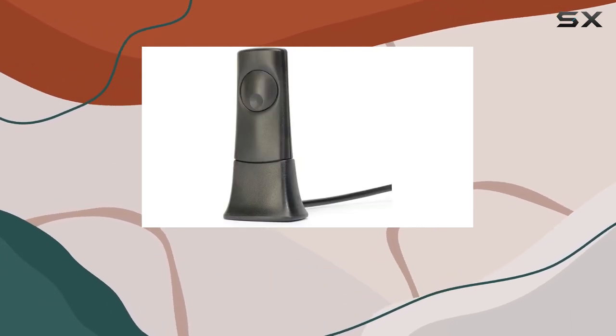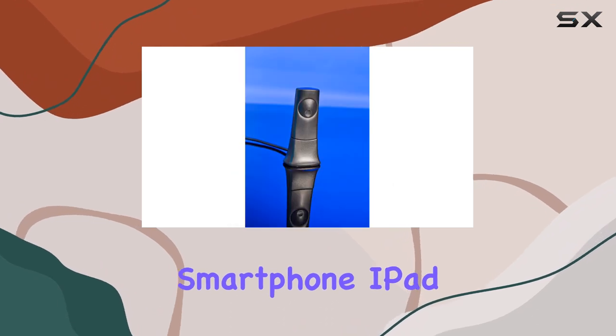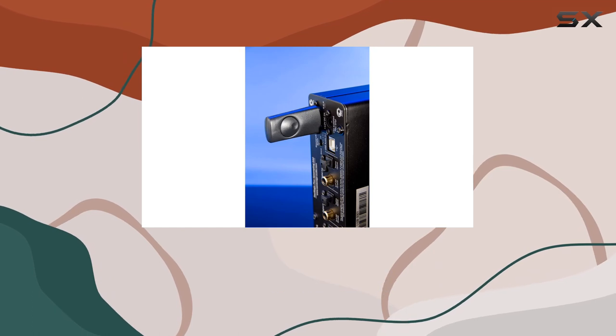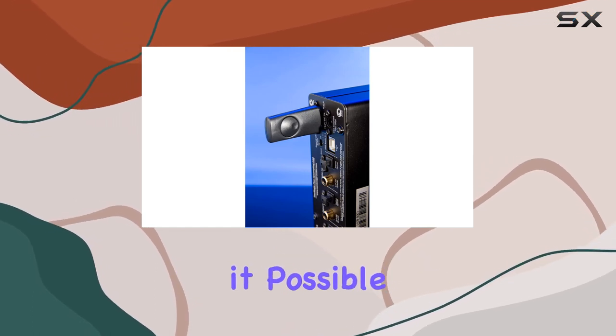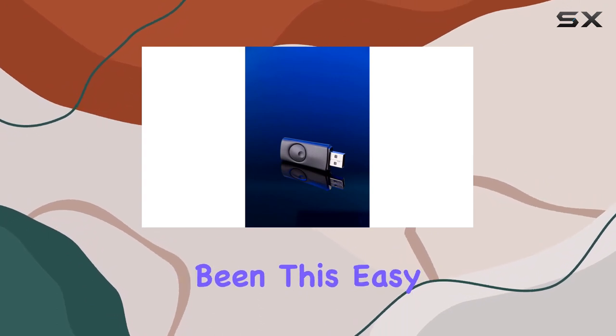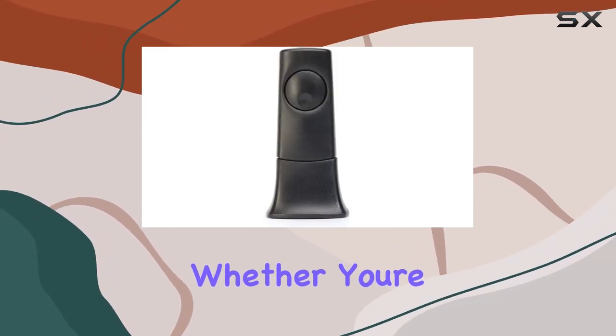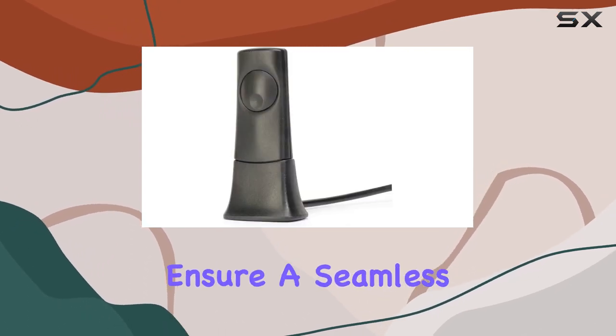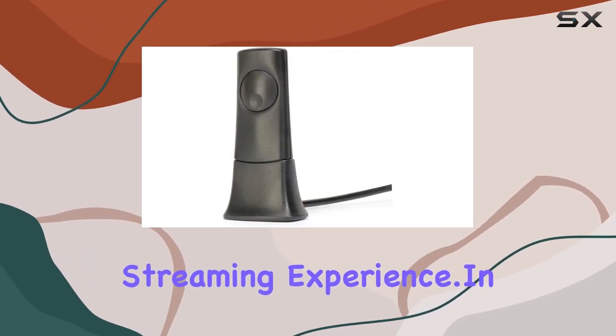Imagine turning your iPhone, iPad, or laptop into a wireless hi-fi component effortlessly — the BT100 makes it possible. Streaming music wirelessly to your hi-fi or entertainment system has never been this easy or this good. Whether you're into internet radio or Spotify, the supported internet services ensure a seamless streaming experience.